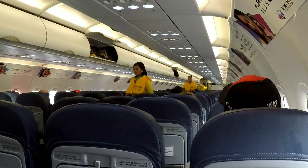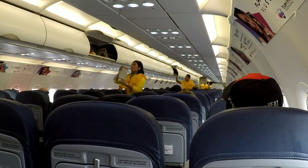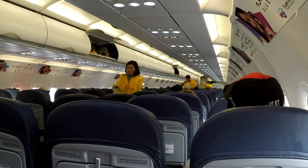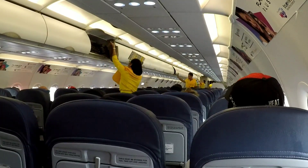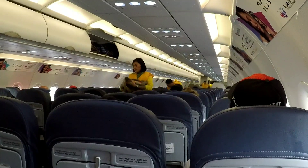In case of emergency evacuation, follow the lights that will lead you to the exits. For further information, please refer to the passenger briefing card found in your seat pocket. This aircraft is equipped with emergency exit signs found in the cabin. The location of the nearest exit may be behind you.